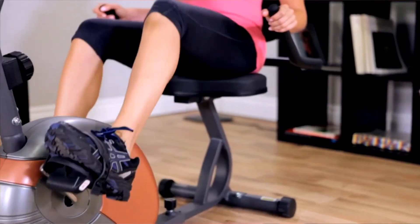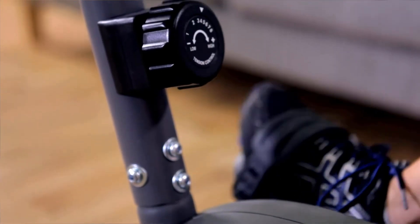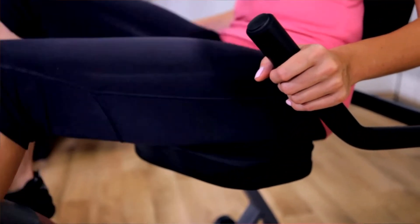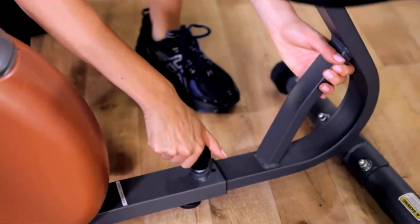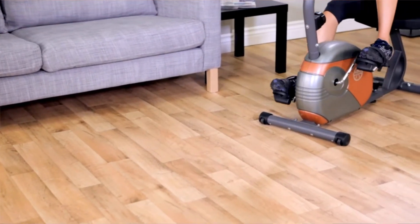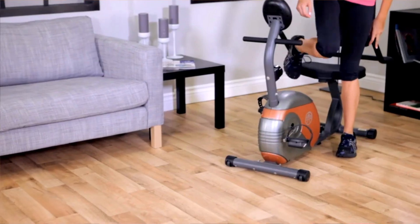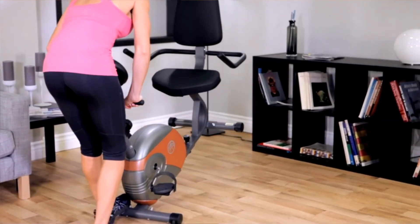Features include smooth, quiet magnetic resistance, eight preset levels of resistance, a comfortable seat with oversized pads, fully adjustable for people with different leg lengths. An easy-to-read computer displays your speed, distance, time, and calories burnt. A step-through frame design makes it easy to get in and out. The Marcy ME709 is easily rolled away for storage when you're done with your workout.